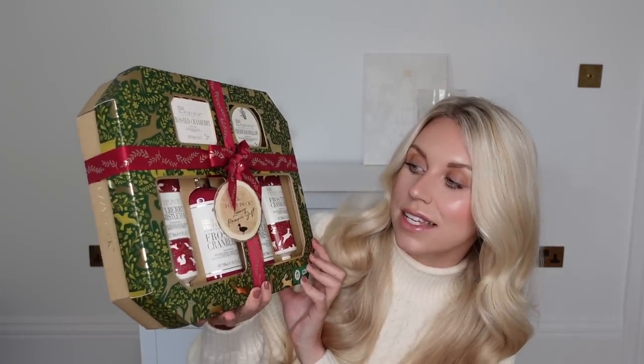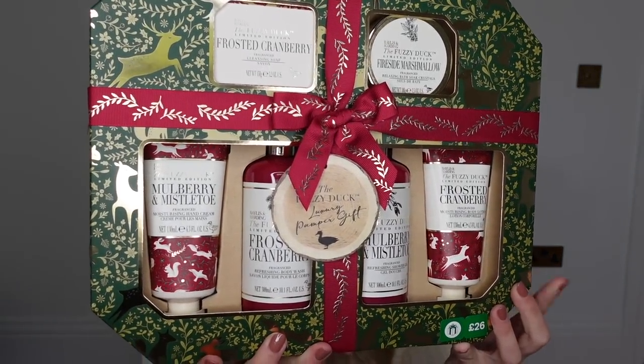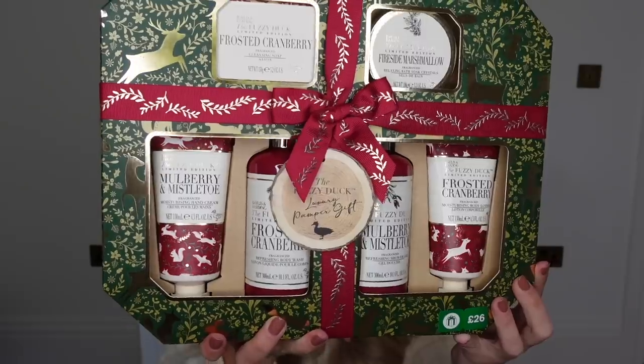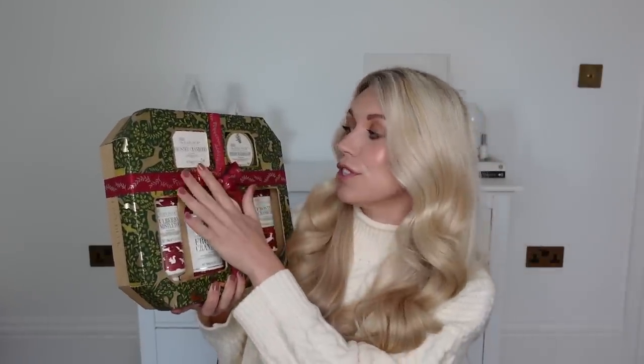Moving on to some other beauty items. I'm going to start with this gift set which I picked up from Boots. Boots is amazing for gifting — they've always got three for two offers. A lot of these items I picked up in the Black Friday sale so they're actually just half priced. This set is from Fuzzy Duck — the luxury pamper gift. The packaging is absolutely stunning. In here you've got a body wash 300ml, a body lotion, a shower gel, hand cream, soap and bath soap crystals. Scents include mulberry and mistletoe, frosted cranberry, and fireside marshmallow. It's £26, and I paid half price for it.